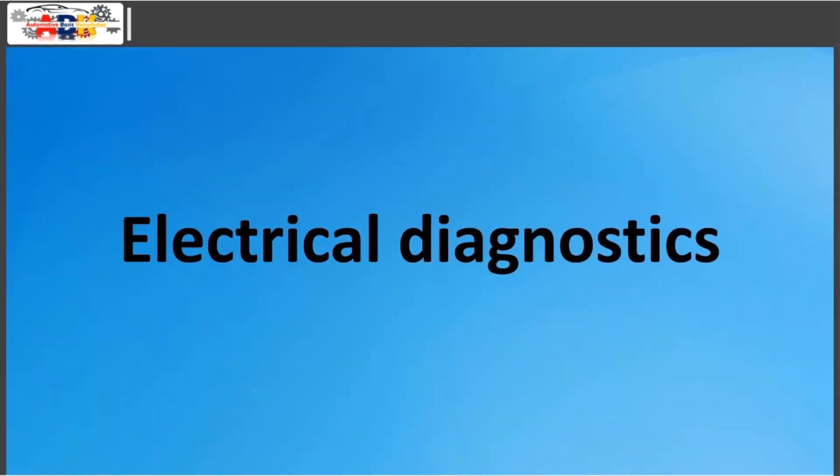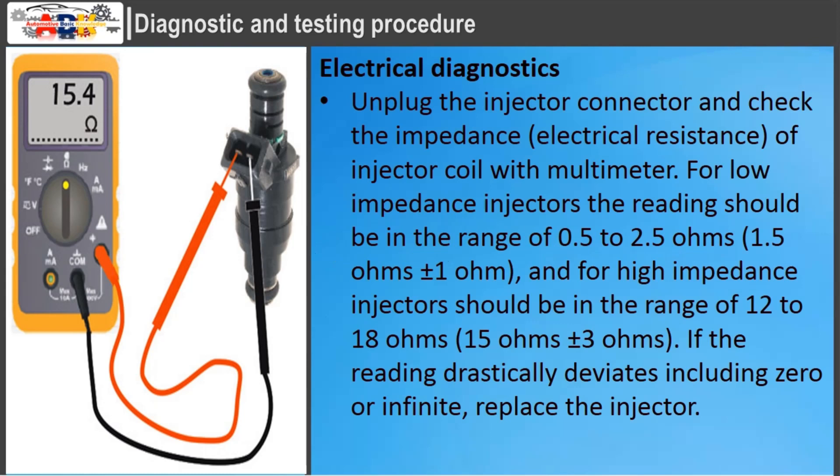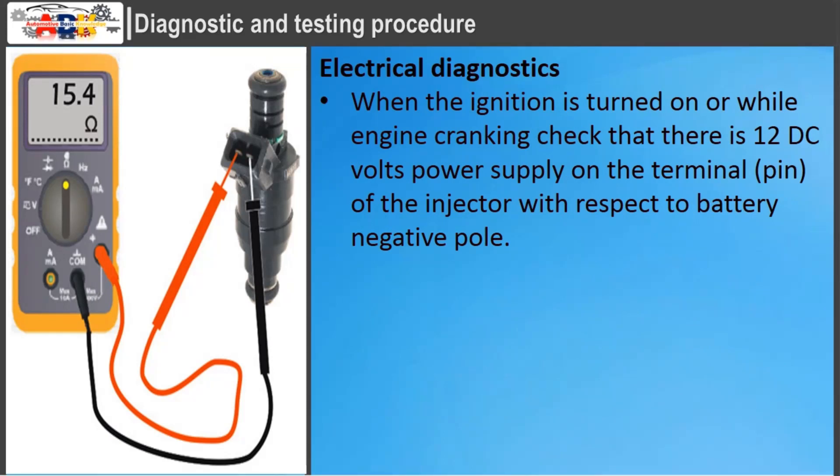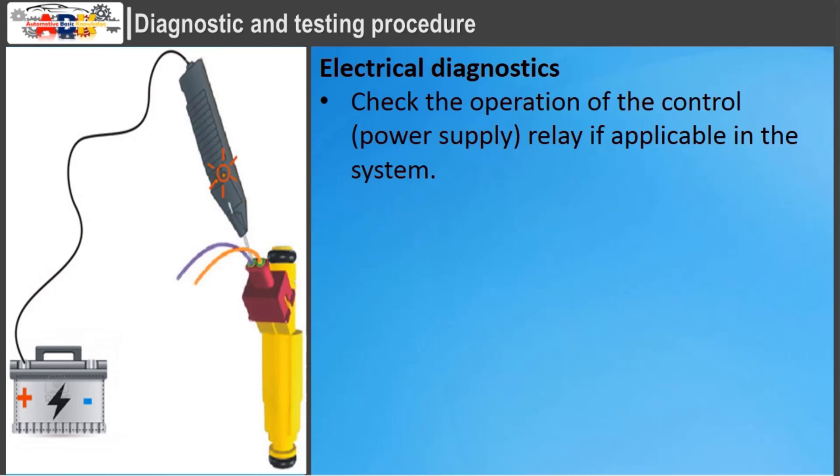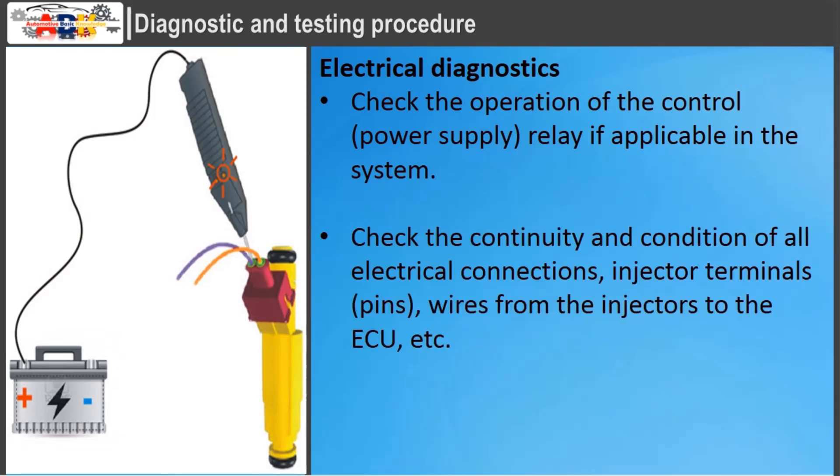Diagnostic and Testing Procedure — Electrical Diagnostics: unplug the injector connector and check the impedance of the injector coil with a multimeter. For low-impedance injectors, the reading should be 0.5 to 2.5 ohms; for high-impedance injectors, 12 to 18 ohms. If the reading drastically deviates, including zero or infinite, replace the injector. When the ignition is turned on or while engine cranking, check that there is 12V DC power supply on the injector terminal with respect to the battery-negative pole. While engine cranking, use an oscilloscope or LED lamp to check the electrical signal to the injector. The LED lamp should blink fast according to engine RPM. Check the operation of the control relay if applicable, and check the continuity and condition of all electrical connections, injector terminals, and wires from the injectors to the ECU.